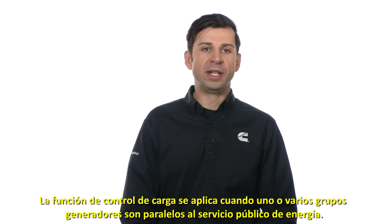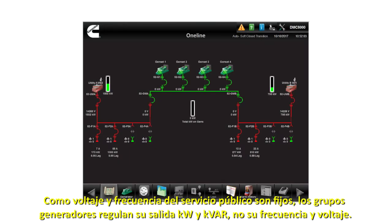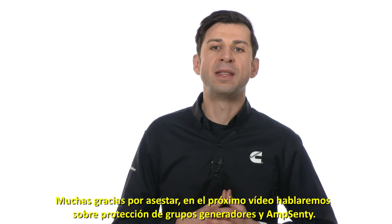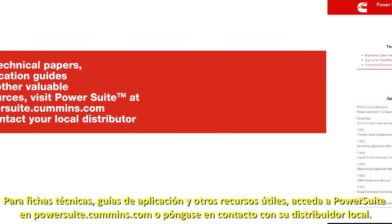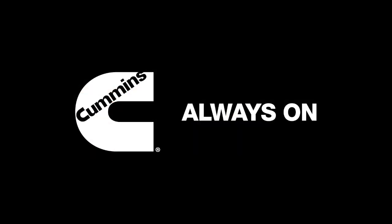The load governed function applies when a generator set or multiple sets are parallel to a utility. Because the utility voltage and frequency are fixed, the generator sets regulate their KW and KVAR output instead of their frequency and voltage. Thank you for watching. In the next video, we will discuss generator set protection and Amp Sentry.